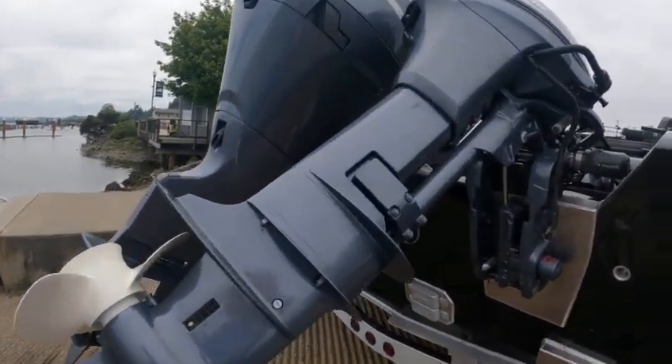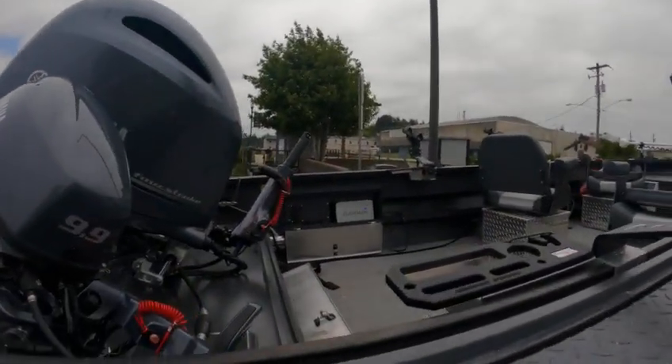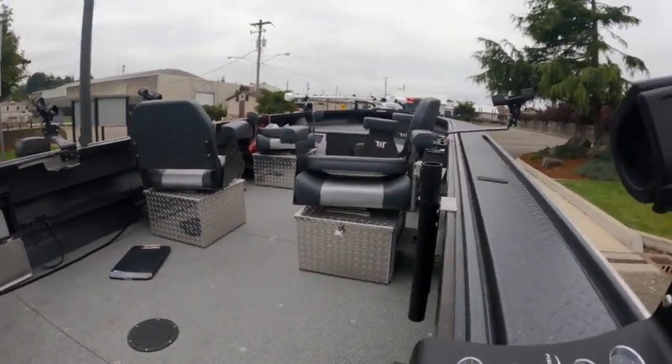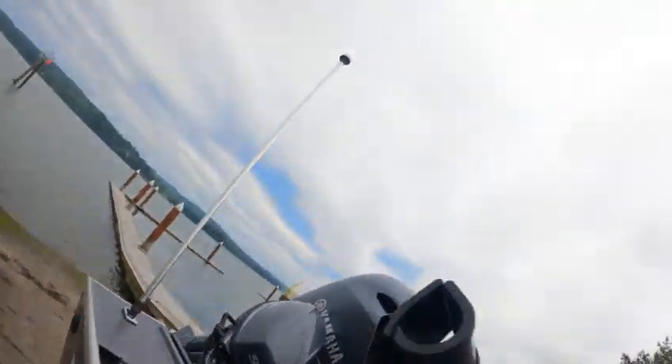Garmin Reactor 40 autopilot with remotes — there's the Garmin. Four seats, wiring up front in the fish box. I'll see if he's got a board — yeah, wiring down over here.